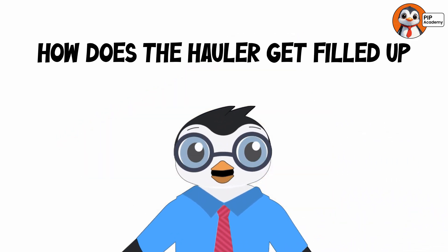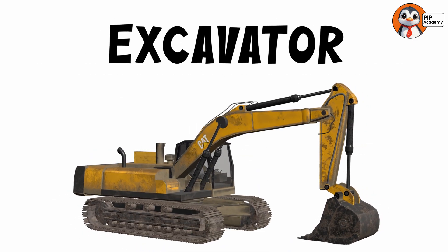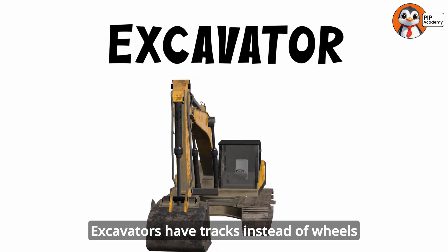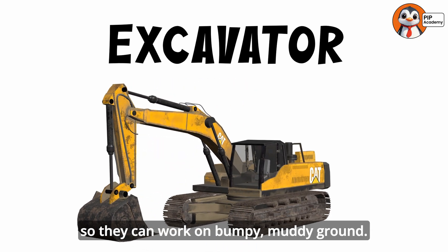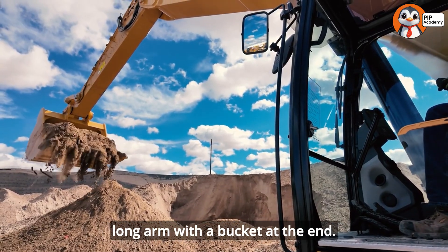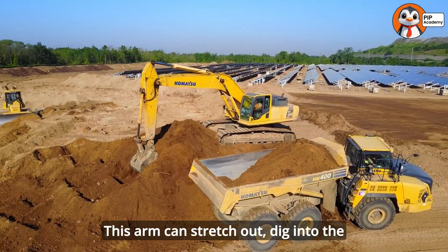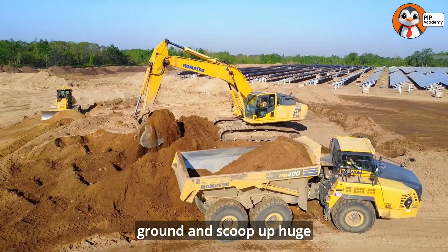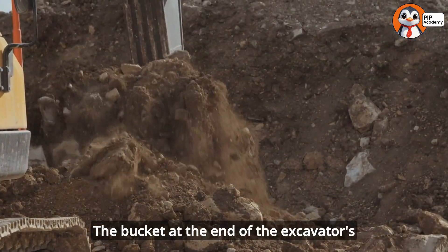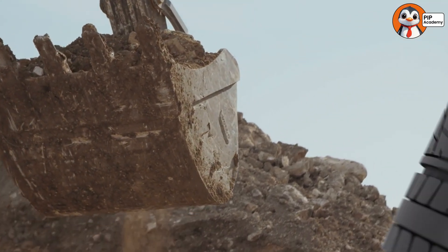But how does the hauler get filled up with all that heavy stuff? That's where the excavator comes in. Excavators have tracks instead of wheels so they can work on bumpy, muddy ground. The coolest part of an excavator is its long arm with a bucket at the end. This arm can stretch out, dig into the ground, and scoop up huge amounts of dirt in one bite. The bucket at the end of the excavator's arm has sharp metal teeth that help it break through hard soil and rocks.